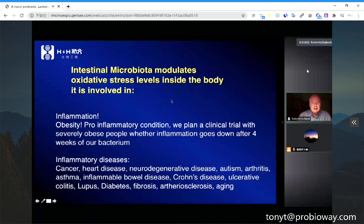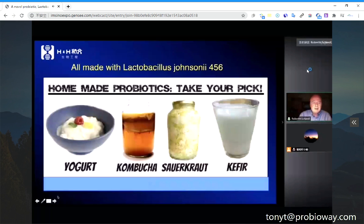The microbiota modulates oxidative stress levels inside the body, which is involved in inflammation. Obesity is a pro-inflammatory condition. We plan clinical trials with severely obese people where inflammation goes down after four weeks. Inflammatory diseases include cancer, heart disease, neurodegenerative disease, autism, arthritis, asthma, inflammatory bowel disease, chronic ulcerative colitis, lupus, diabetes, fibrosis, atherosclerosis, and aging — almost every degenerative disease can be caused by inflammation.